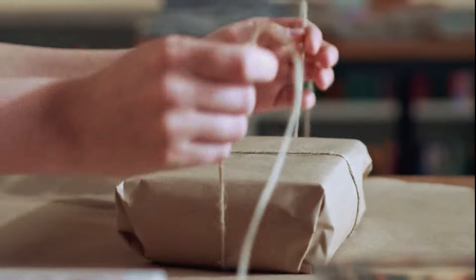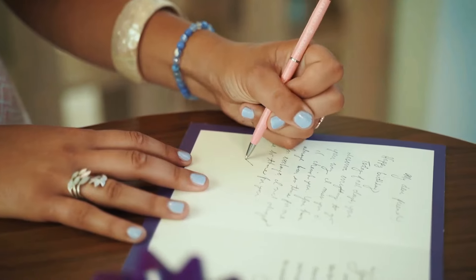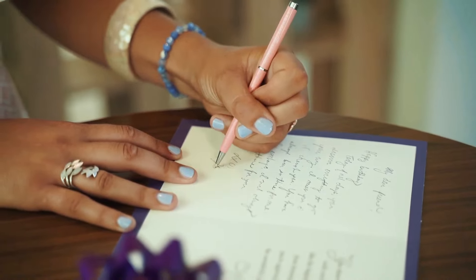Gifts are delivered right through the letterbox, so the lucky recipient will be thrilled when it arrives gift-wrapped and delivered directly to their door. We even added a handwritten message you wrote while ordering, on a customized gift card.